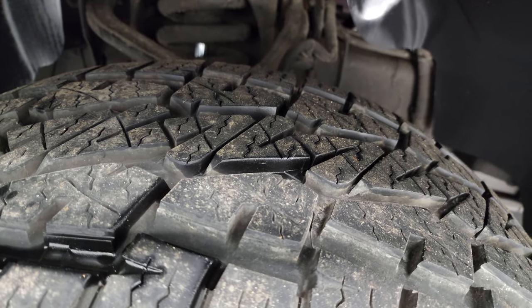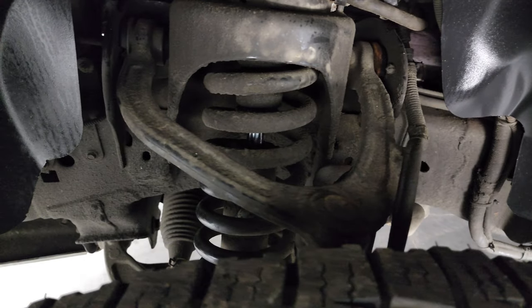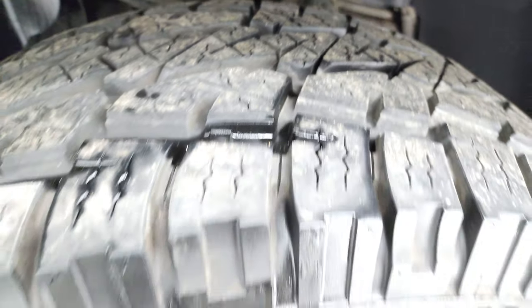I would say they have about 80 to 90% of the tread left on them. The frame and underbody looks like it's been undercoated — we didn't undercoat it, but somebody did.